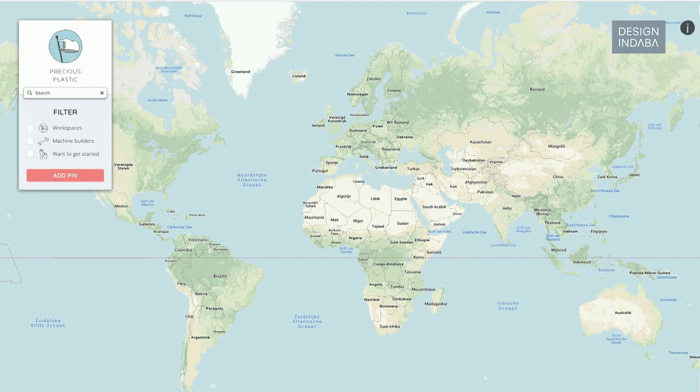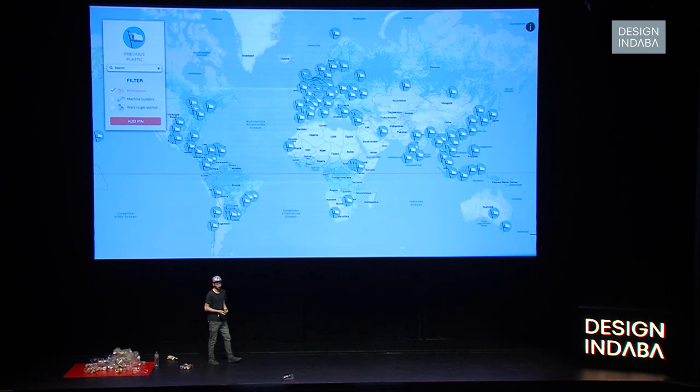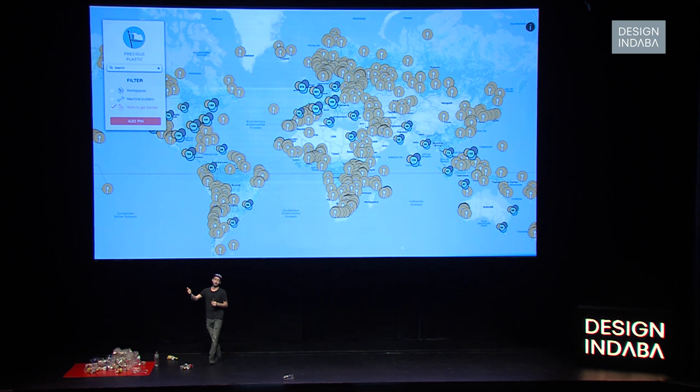We recently made a world map with all the people around the world who set up a workspace like this — around 300 now, with a new one coming up every week. We only know if people share a picture back or tag us on Instagram. We also added a feature where if you want to get started, you can add your pin too. We did this because many more people want to start but it can be overwhelming. With the map, if you live in Bali for example, you can see five people around you who also want to get started — one is a machine builder, one's good at marketing, another good at design — trying to bring people together locally to start something. Here in Cape Town, apparently a lot of people want to get started as well.